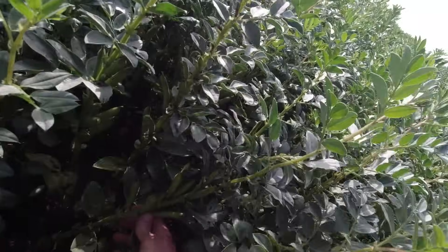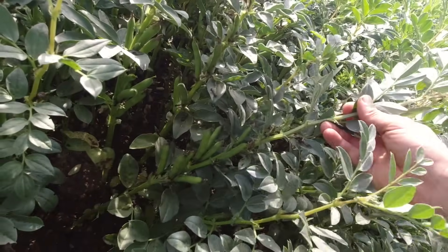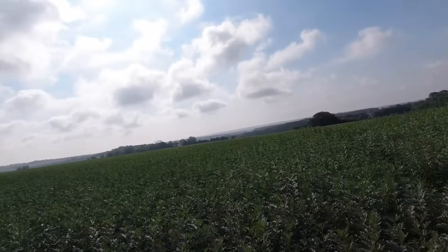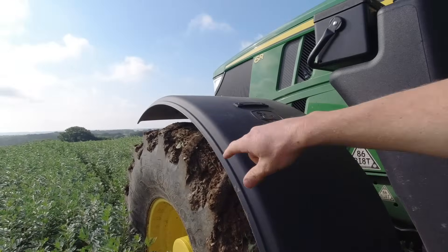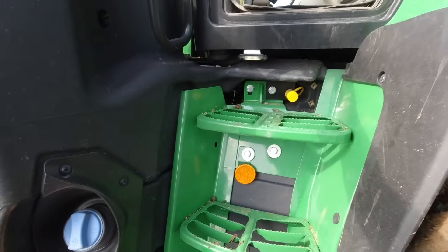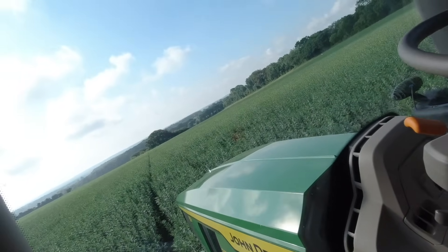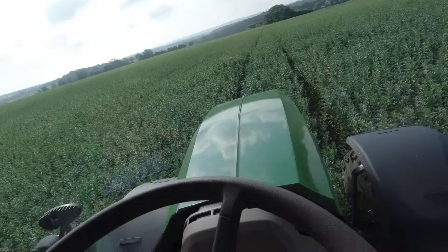The beans have finished flowering now and they're podding up. I'm on the headland here so it's not the best part of the field to look at, but there are 9, possibly 10 pods on there. So this isn't going to be our best crop of beans — the beans at Farm 3 are much taller and much better. It's pretty tacky out, mud on the tyres — we are on heavy clay up here. But to be honest, the wet spring slash summer has been perfect for these beans; if we'd had a drought they would have just died on this heavy clay, the moisture would not have lasted at all.